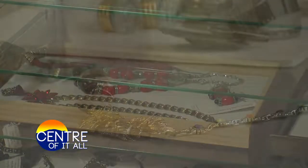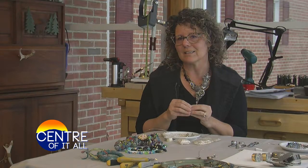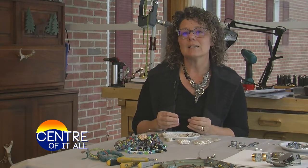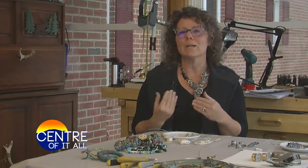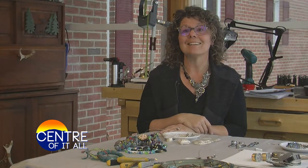Each one of the pieces comes with a handwritten story or poem. To know that you've made that connection with somebody — that's like the ultimate feeling. That you have made them and that their memory is special. Now they can cherish it and wear it. Every time they wear it, it reminds them of that person or that time. And you're a part of that. I love that.